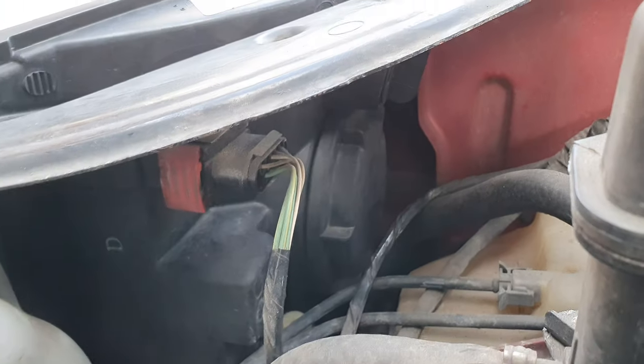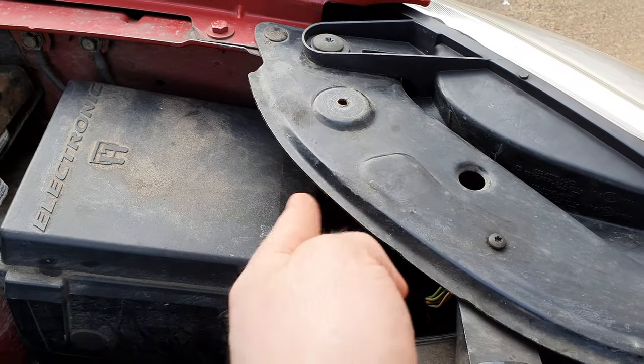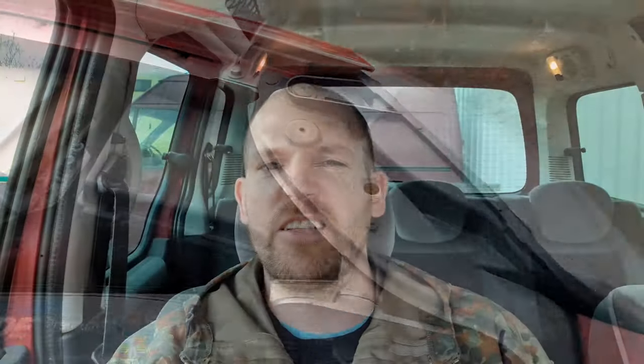Headlight bulbs are quite tricky to change on these. For the passenger side, take the fuse box cover off as it gives your hand a bit of extra space. There's a slam panel underneath that's quite sharp, so you will cut your wrist. If someone hasn't replaced a headlight bulb it's probably because they can't be bothered — they know it's a pain.